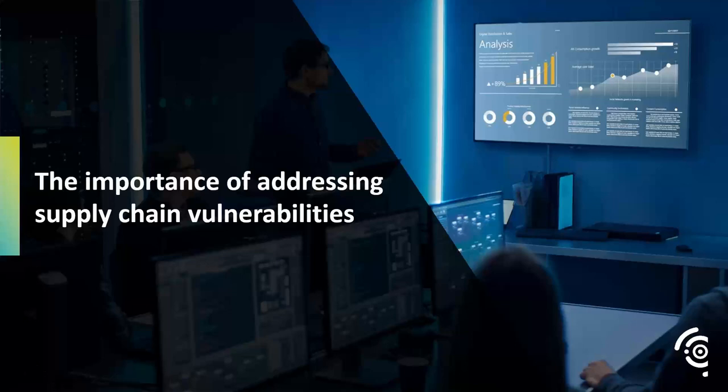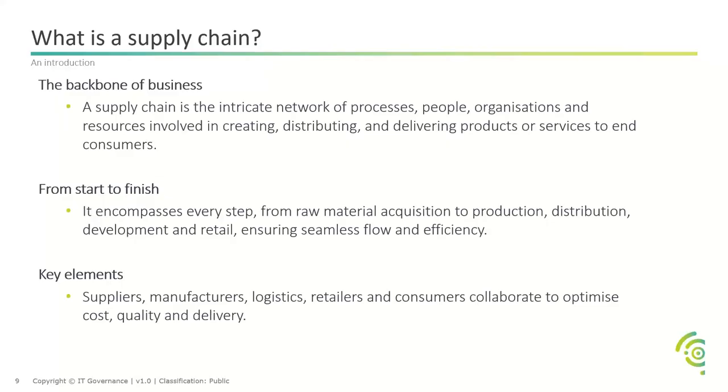A supply chain is an intricate network of processes, people, organisations, and resources involved in creating, distributing, and delivering products or services to end consumers. It encompasses everything from start to finish. The key elements are suppliers, manufacturers, logistics, retailers, and consumers — all collaborating to optimise cost, quality, and delivery. This is something you want to keep secure and running, as there are many different players who can each pose a slightly different risk.